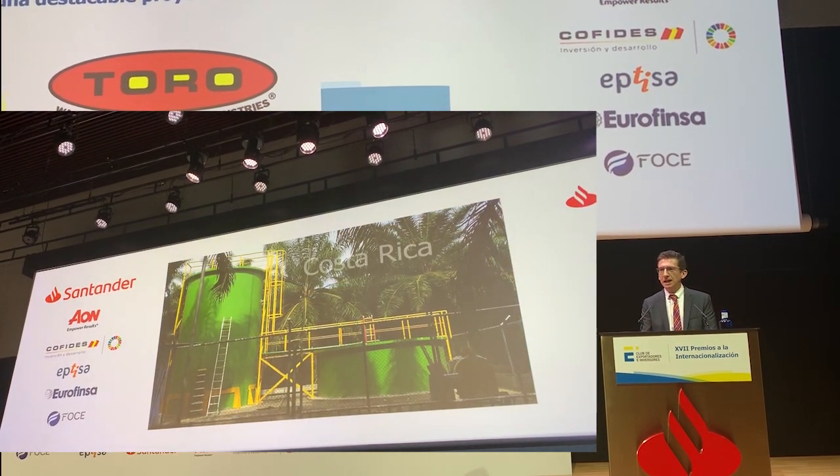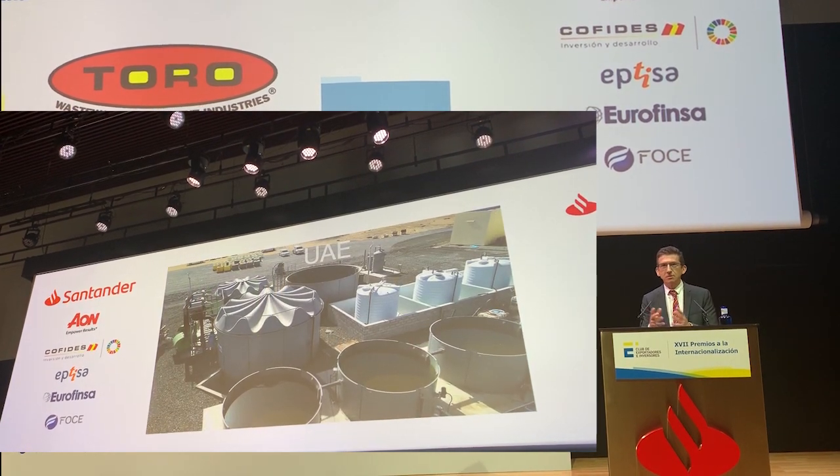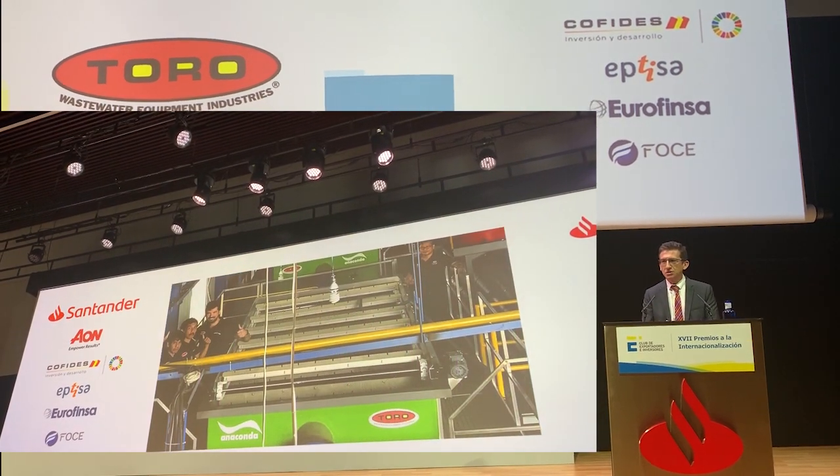Además, viene en placas que se montan en un contenedor de transporte marítimo, y en un solo contenedor podemos transportar varios miles de litros de capacidad.